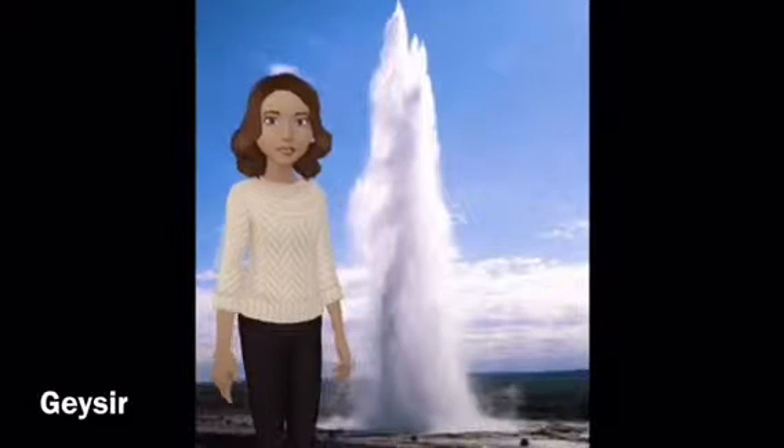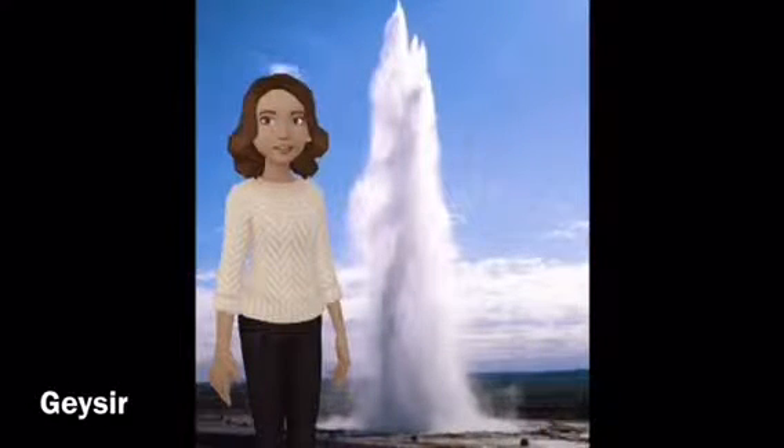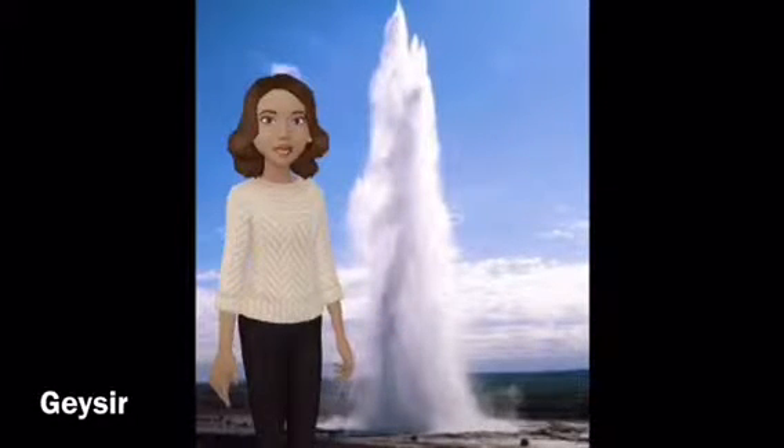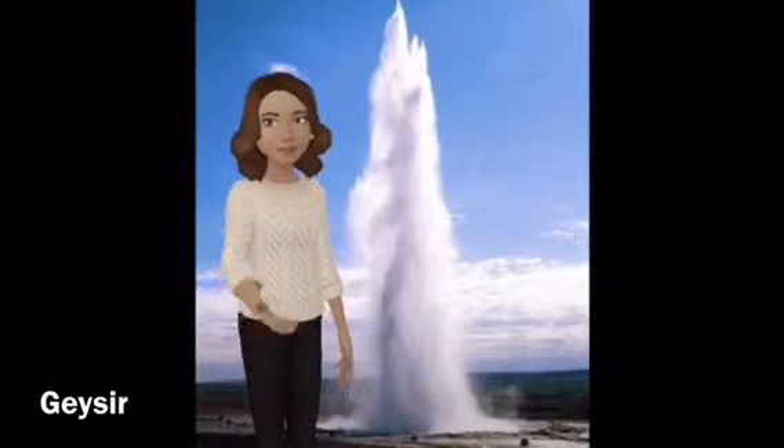Geysir, sometimes known as the Great Geysir, is a geyser in South Western Iceland. It was the first geyser described in a printed source and the first known to modern Europeans. The English word 'geyser' derives from Geysir.